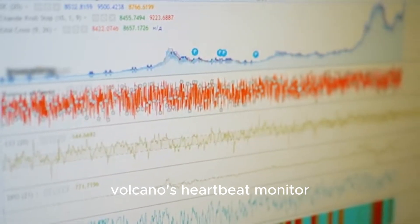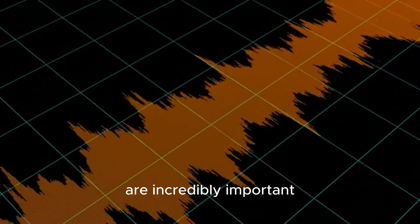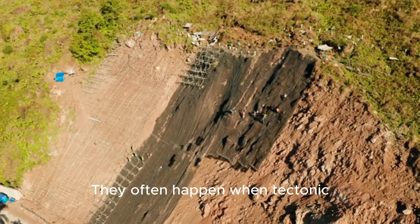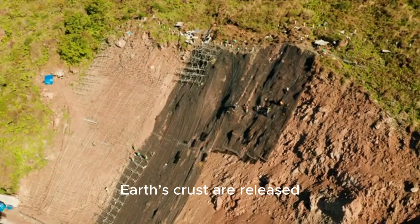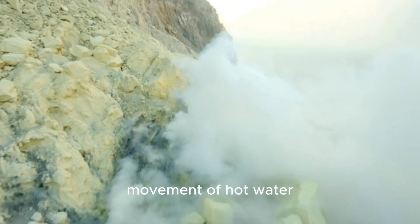These earthquake swarms are incredibly important. They often happen when tectonic stresses in the earth's crust are released, but they can also be caused by the movement of hot water, steam, and gases through the intricate plumbing system that feeds the geysers.